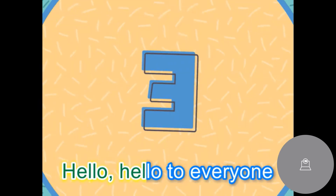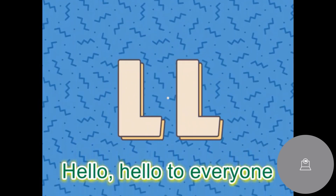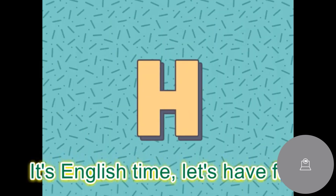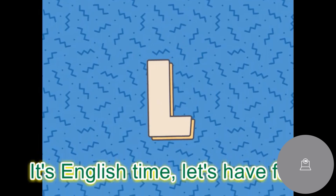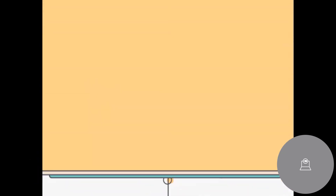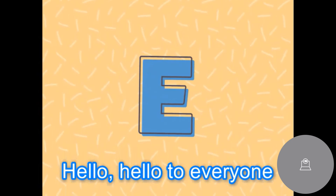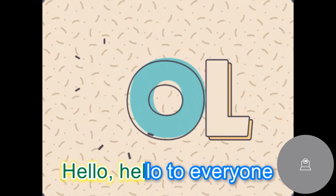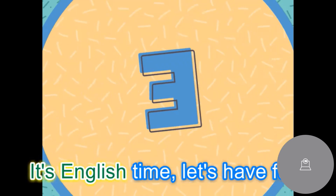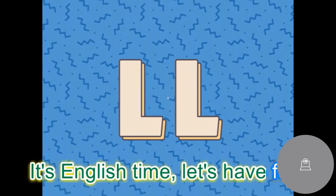Hello, hello to everyone. It's English time. Let's have fun.